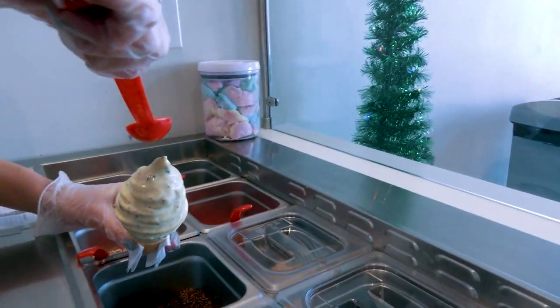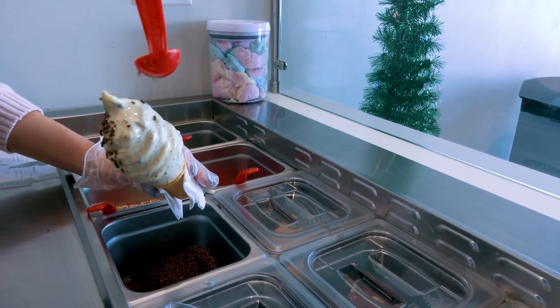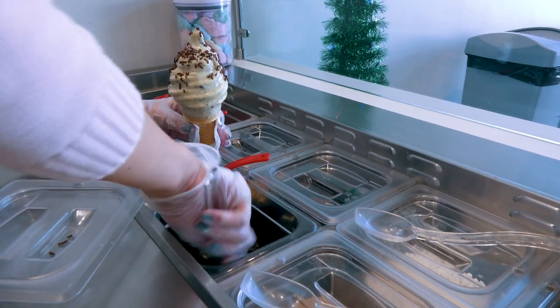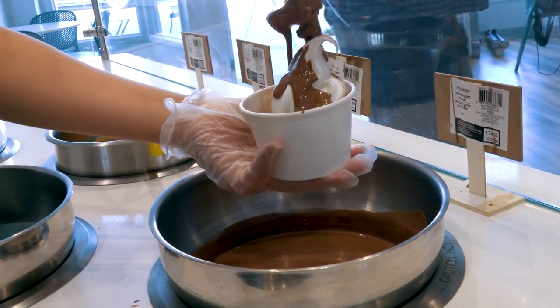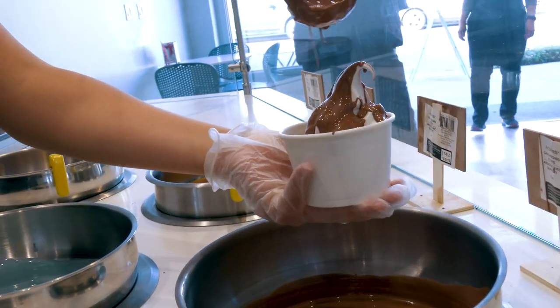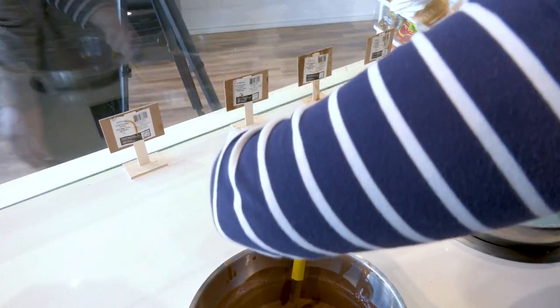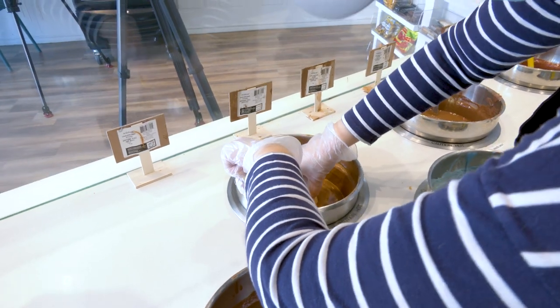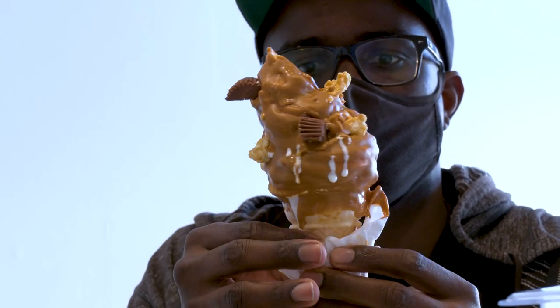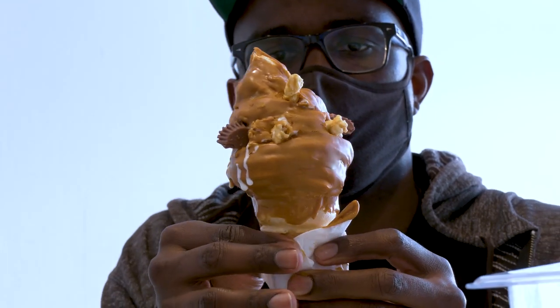Cookies and cream has been super popular as well. And then we moved on to knowing that everybody loves Nutella, which is the hazelnut, and that's been very popular too. We also tried to get a non-chocolate item, which is the salted caramel, and that's also been popular. And then red velvet was just something that we thought would be fun.